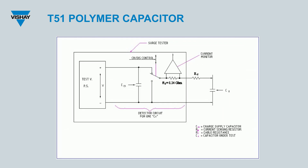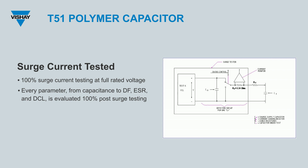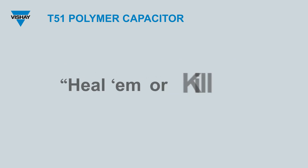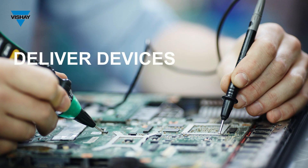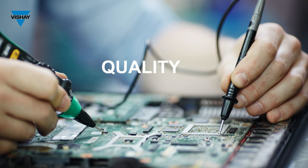Every single T51 device undergoes rigorous 100% surge current testing at full rated voltage — a testament to its resilience and our commitment to excellence. Every parameter, from capacitance to DF, ESR, and DCL, is evaluated 100% post surge testing. This rigorous process ensures that we screen out weak dielectrics, ensuring that only the best make the cut. In our labs, we have a simple mantra: heal them or kill them. It epitomizes our drive to deliver devices that either meet our stringent standards or don't see the light of day. Because for us, quality isn't a checkbox, it's a pledge.